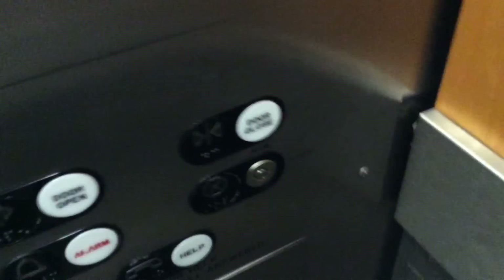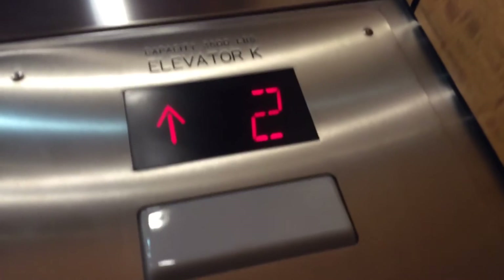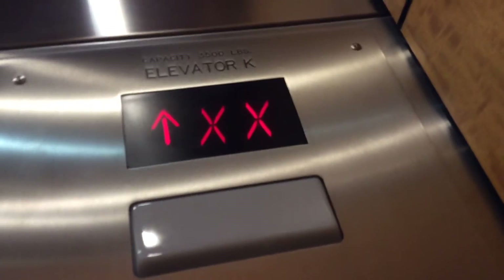Oh, here it is. Alright, we're getting ready. It says we're going to 25. Even this side — original AE indicator, where it used to be. Shrines are muted. Well, this one goes a little bit faster.